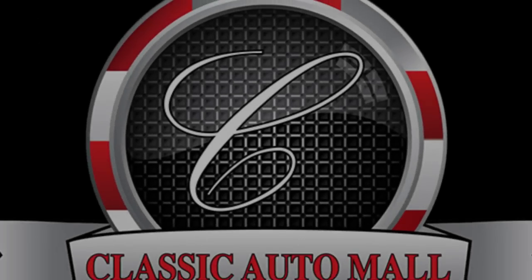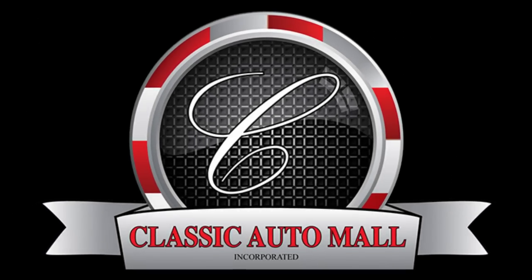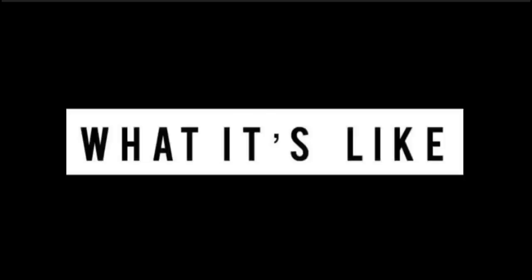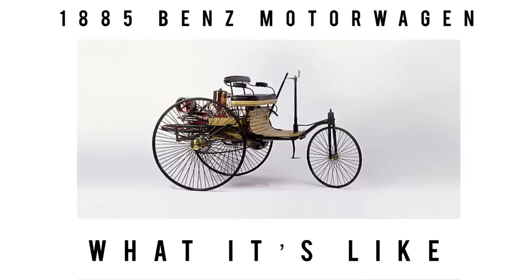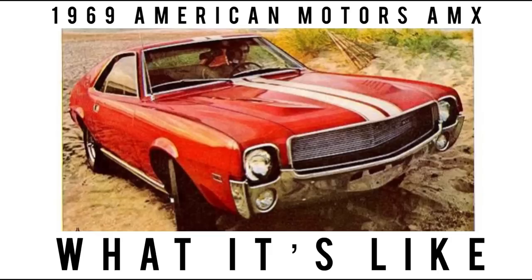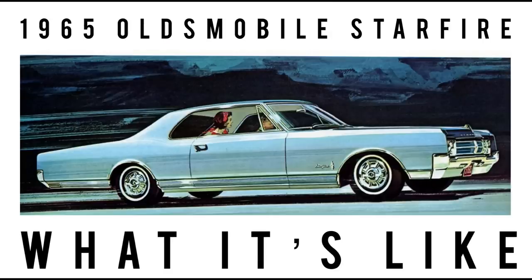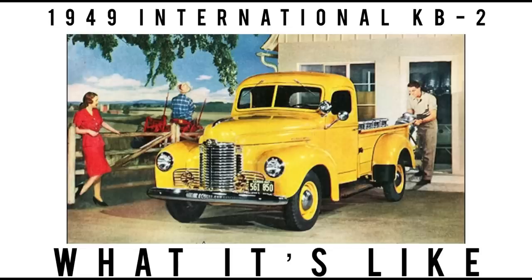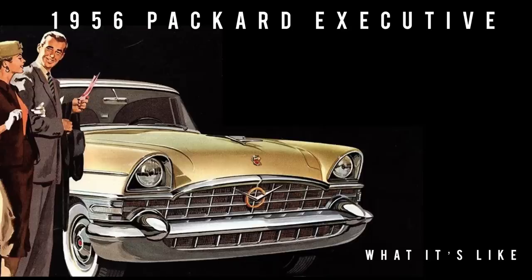Today on What It's Like, we are back at Classic Auto Mall to feature this 1951 Ford. I'm Jay. Welcome to What It's Like — this channel features the classics, vintage, some exotics, lots of orphan cars, and cars that tend to get lost in the shuffle. If that sounds like a channel you would totally dig, subscribe and hit the bell icon to never miss a video.